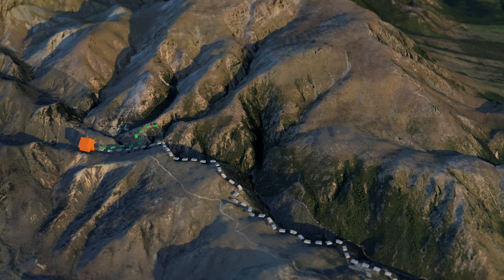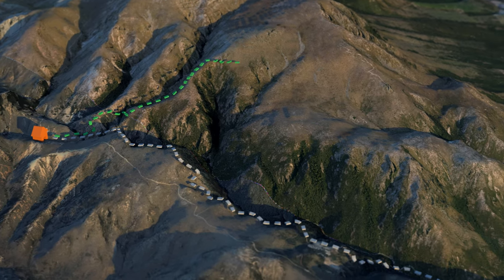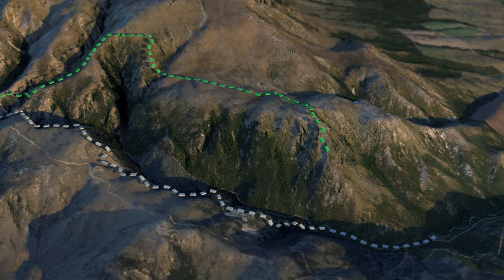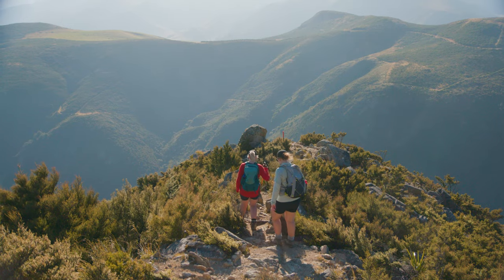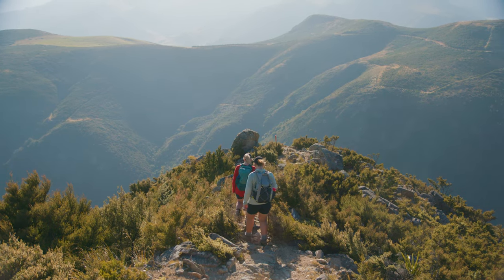You can head back to the car park the way you came, or if you are looking for an extra challenge, take the Rhylite Ridge track, which sidles along the mountain or, for a steep descent, completes the Wilshed Creek loop. This should take around two to three hours to complete.